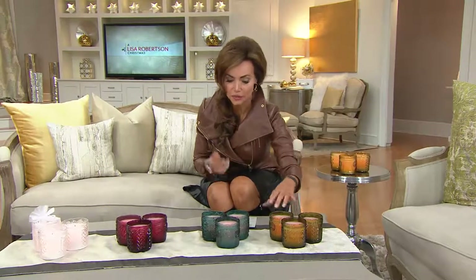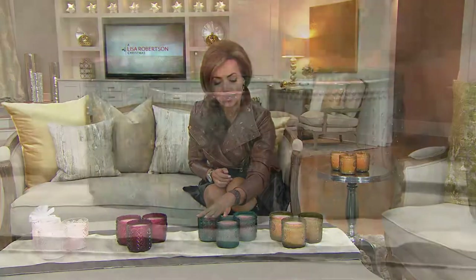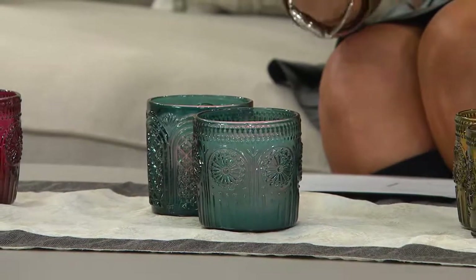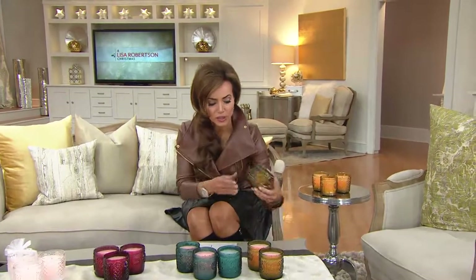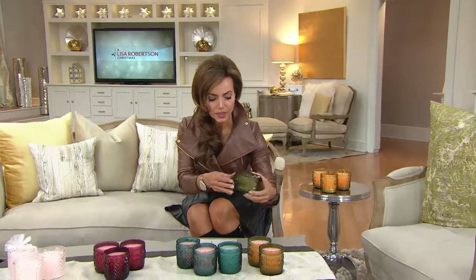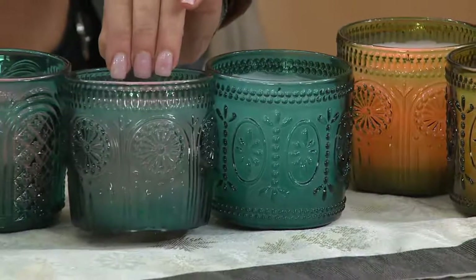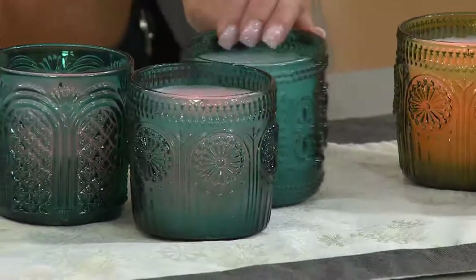That's three in the green. This we're just calling blue — it's really almost more of a teal. I'm going to go ahead and turn one of these off just so you can see how beautiful they are even when they're not lit. I should do that with each of them because they're so pretty. Look how gorgeous they are even when they're not lit, and then when they're lit you're going to see how gorgeous they are there.